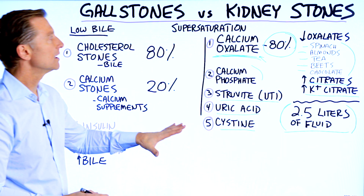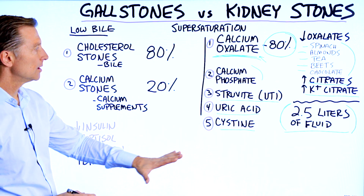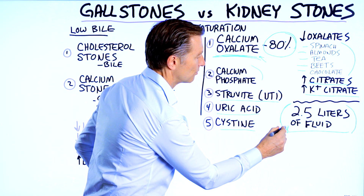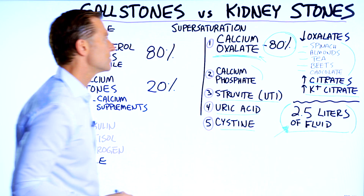I've done a lot of videos on kidney stones — I'll put some links down below. But hydration and citrate intake are the most important things if you're prone to stones.